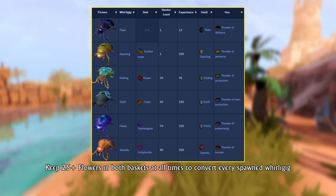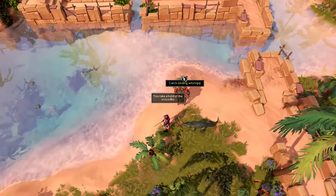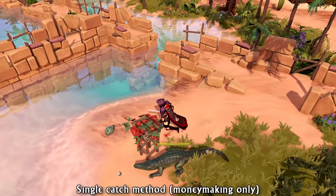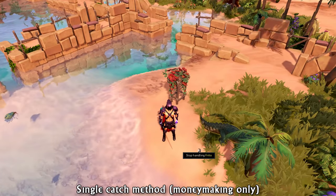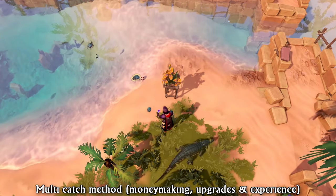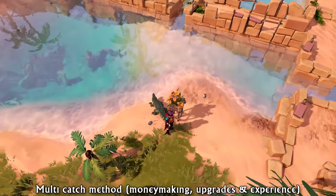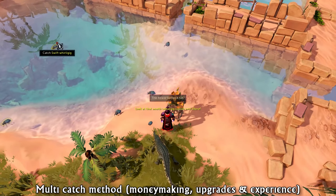The flower baskets are used to convert the existing whirligigs to a certain type depending on your hunter level and which powder you want to be making for moneymaking. You click on the crocodile and basically catch these whirligigs floating around on the water. The crocodile goes up to the whirligig, eats it, and then eventually drops its shell on the shore. While doing this you can stack up to 3 additional whirligigs for more experience. This will not provide extra shells, but it gives extra experience and catches to use in the upgrade store, which you definitely want to get.